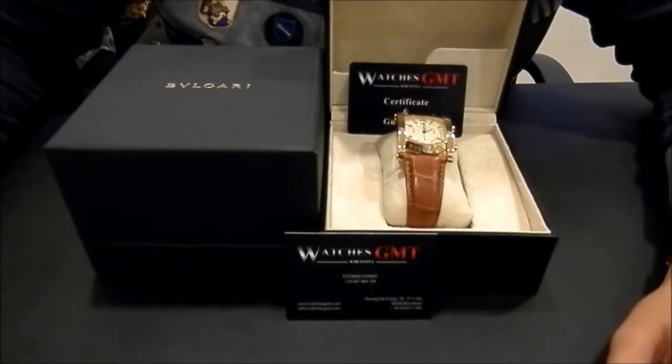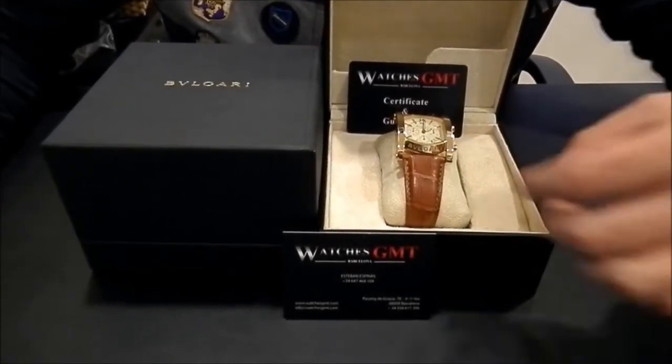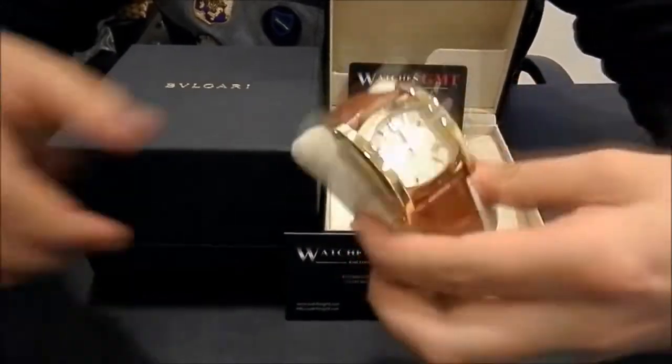Hello, we are Watches GMT. We buy and sell luxury watches. Today we want to show you a Bulgari Asioma in gold.